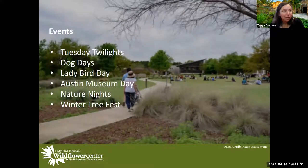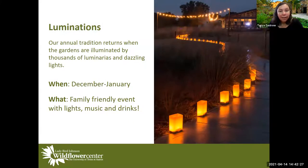We do a lot of events here at the Wildflower Center. Tuesday Twilights is a program where you come enjoy food and music — a wonderful evening program. Dog Days is the one time you can bring your dog to the garden. Lady Bird Day celebrates our founder. Austin Museum Day is when all Austin museums are free. Nature Nights in June celebrates everything nature and we're free that day. Winter Tree Fest celebrates Texas trees. Illuminations is our evening winter light event — a beautiful way to see the gardens at night.